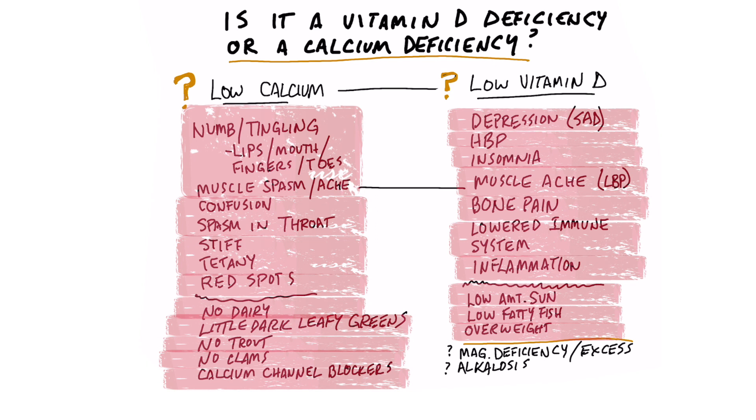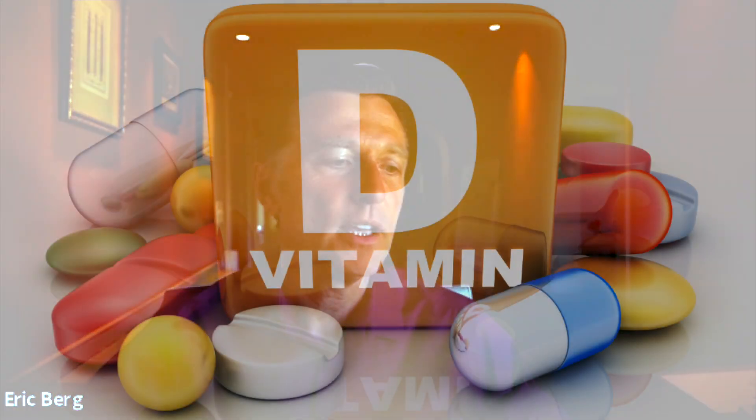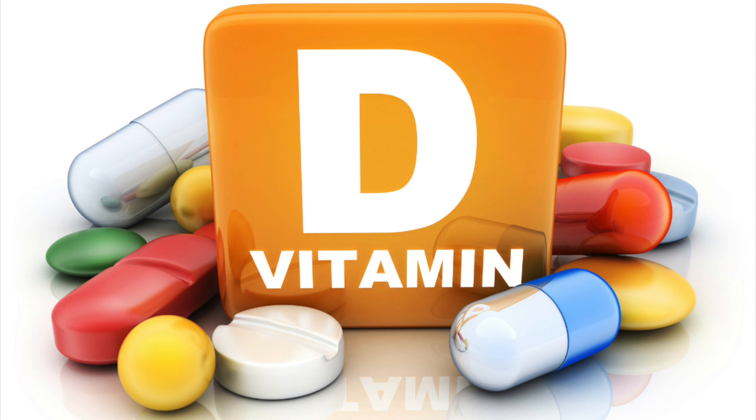Calcium is also influenced by magnesium. If you have too much or too little magnesium, you can have a calcium deficiency. So it's not just calcium in your diet — it could be low vitamin D. You have to look at all these factors when you're trying to identify why you might have a certain symptom.